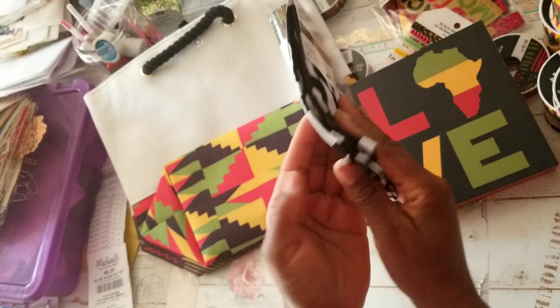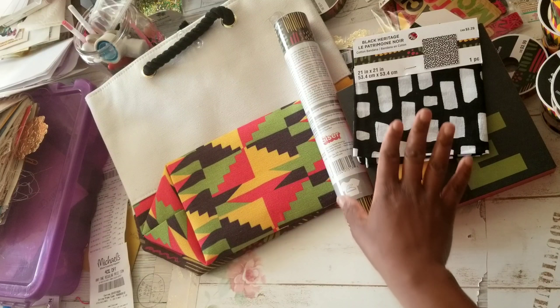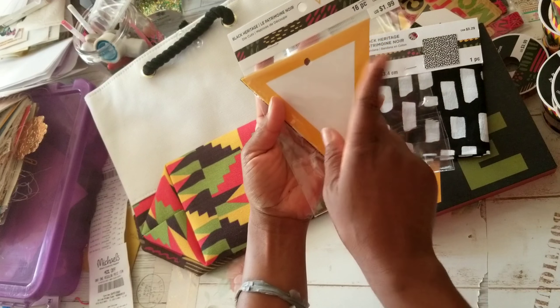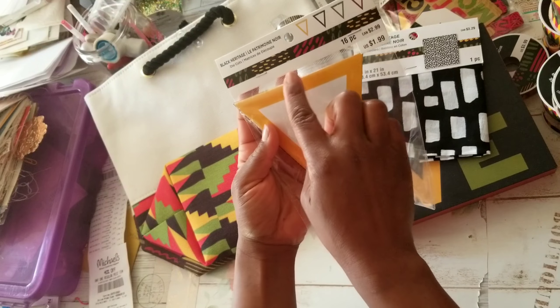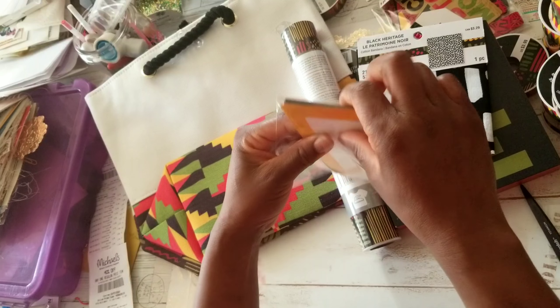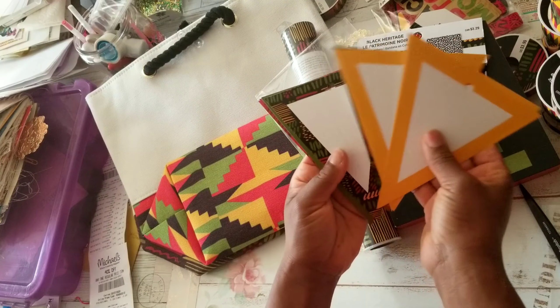I just saw the one bandana in this print. How I wish I would have found the other designs, because this is fabric — when I see bandanas, I see fabric. And then these were only $1.99 — they're pennants in different patterns. These can be journaling spots. I don't know if there were paper pads available; if so, I missed out.